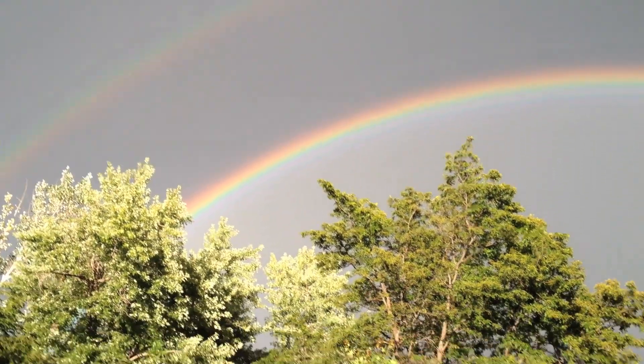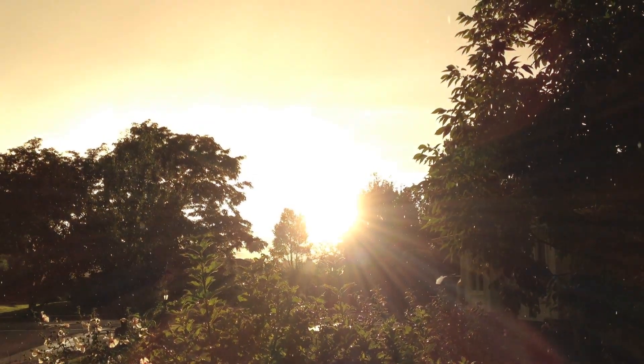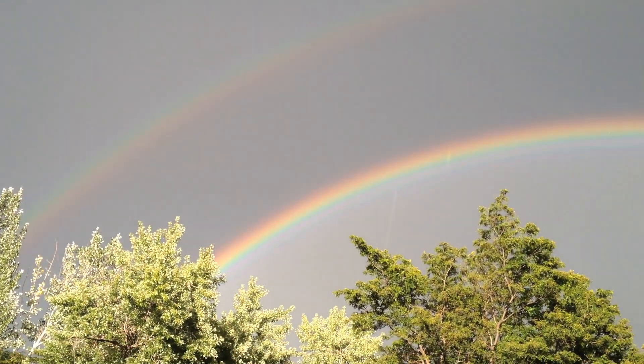And of course the heiligenschein. And if I turn around exactly 180 degrees — boom — there's the sun, and you can see the raindrops falling, and that's what's causing all this. Awesome.